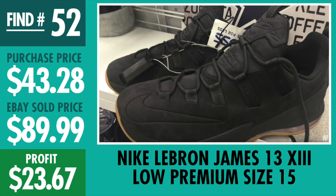Number 52, LeBron James 13 Low Premium — they were pretty big, a size 15. I paid $43.28, sold it for about $90, profit $23.67. When you have a huge size like this, it's either going to sell quick or you're going to hold onto it for a good while. I held onto it, finally got a decent offer, and decided to sell it and reinvest in something else.